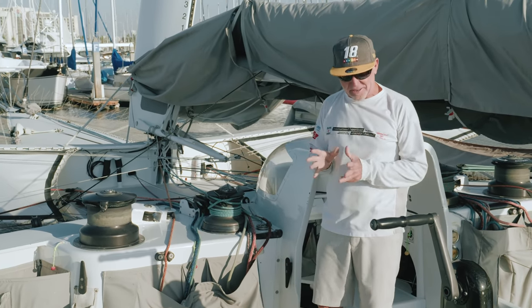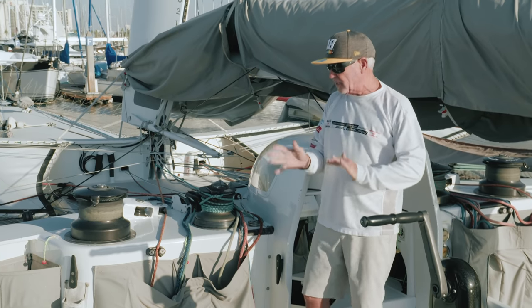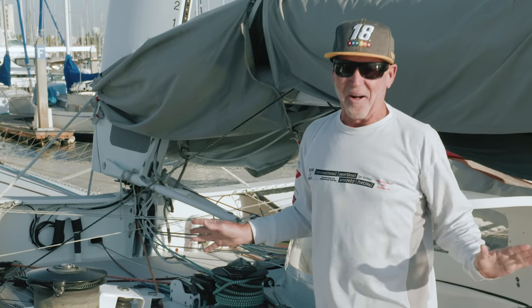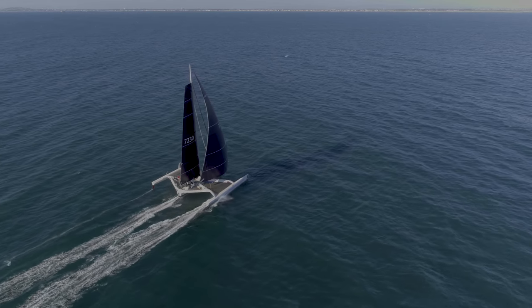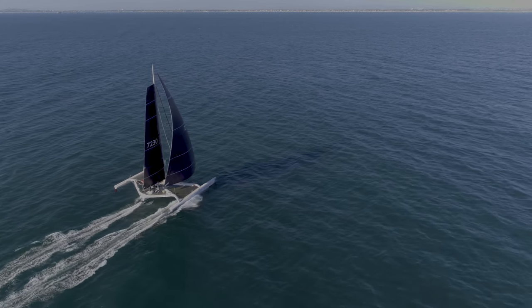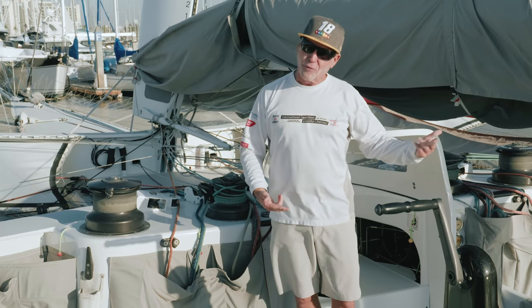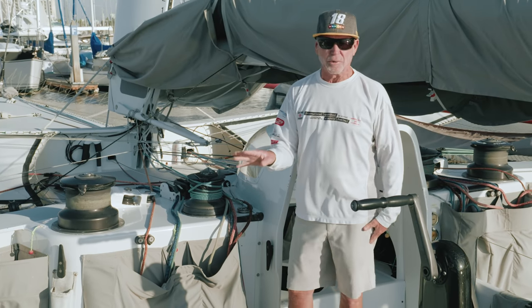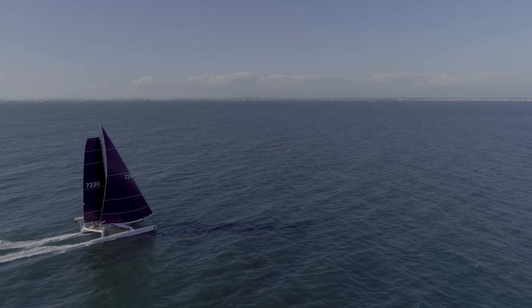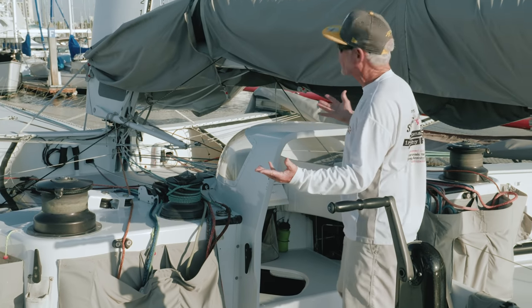But the boat only weighs 12,000 pounds. I've got an Ericsson 35 Mark II that weighs almost 11,000 pounds, and in no way at all is it as fast as this. In fact, nothing is as fast as this — not on the West Coast. These boats came from mostly France. They had a class of these boats and there were probably around 20 of them made. This boat was built in 2003. This was originally Groupama II, and there was a one before it, obviously.